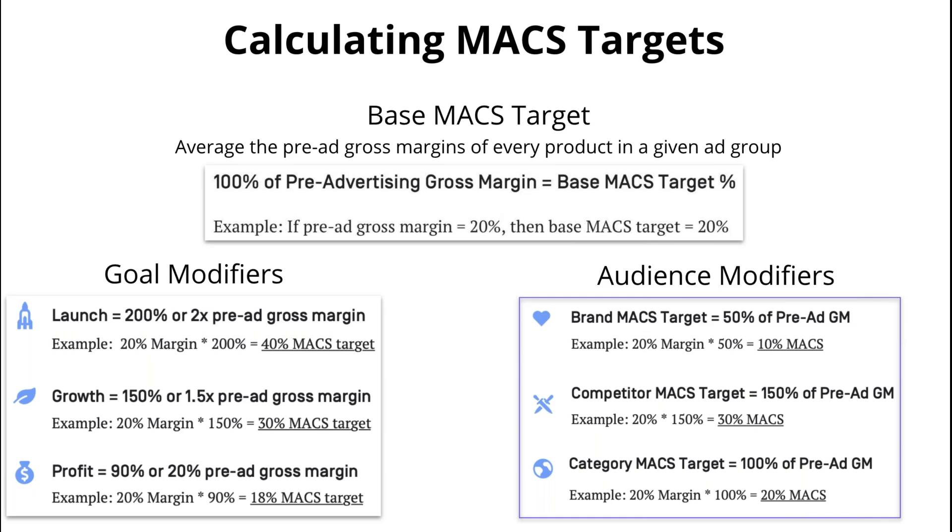These are guidelines we use, but they're not gospel. For each respective business we work with, we'll use these as guideposts but scale based on the advertiser's goals and the competitive landscape.